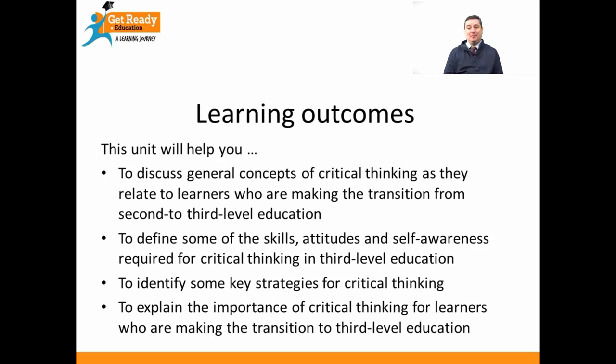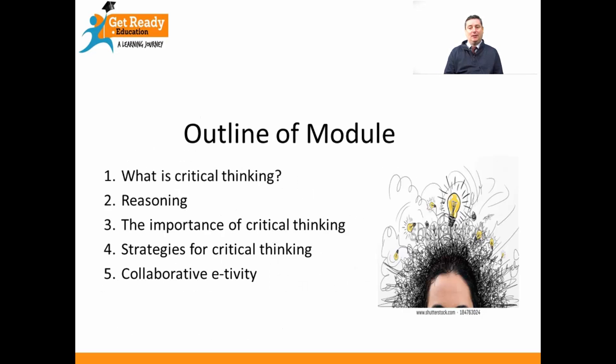The outline of the module is really simple — there are five areas that we'll look at. Firstly, we'll look at what critical thinking is. Secondly, we'll think about how you use reason to think critically. Then we'll look at the importance of critical thinking for you, and then I'll give you some strategies to think critically. Finally, we'll finish with a collaborative e-tivity that you can do to help you with your learning.